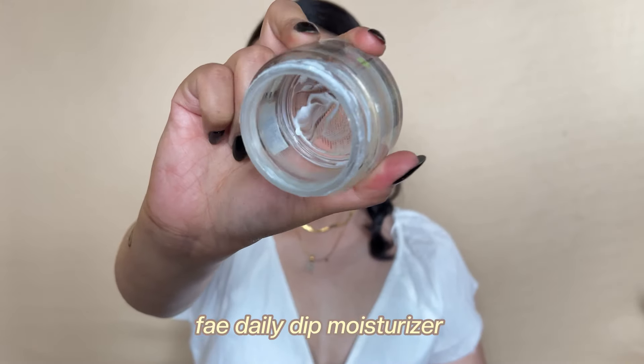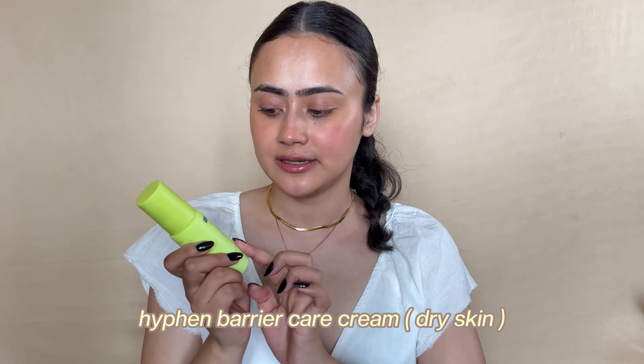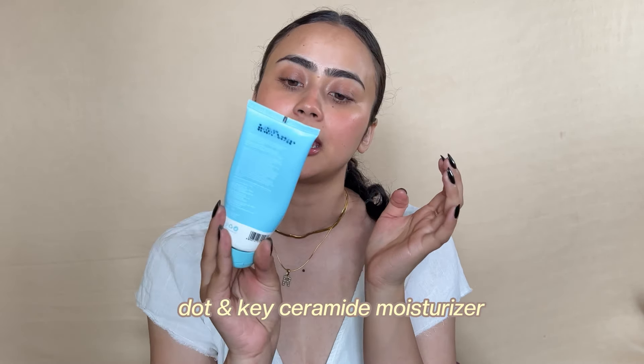For moisturizer empties I have three. First is the Face Skin Daily Dip Moisturizer — I scooped out every last bit. It has hyaluronic acid, cica, and ceramide, and really kept my skin moisturized; my skin felt drenched. Then as a surprise I really liked the Hyphen Barrier Care Cream, the dry skin variant. It has ceramides and peptides, and the minute I put it on my skin it gives me that glow. Very hydrating but also lightweight — it doesn't feel heavy. It does have a little bit of fragrance, but not too much.